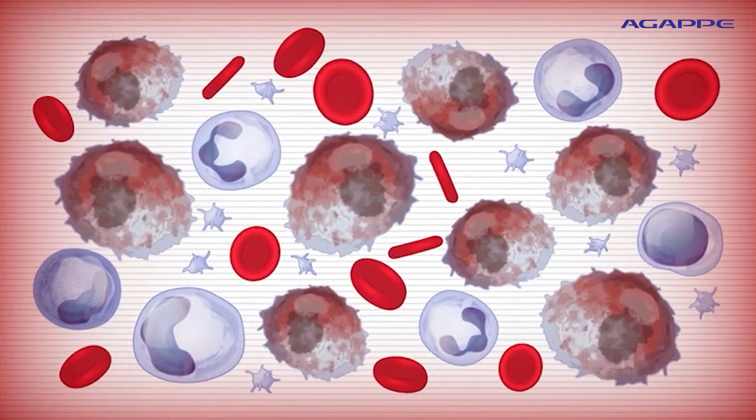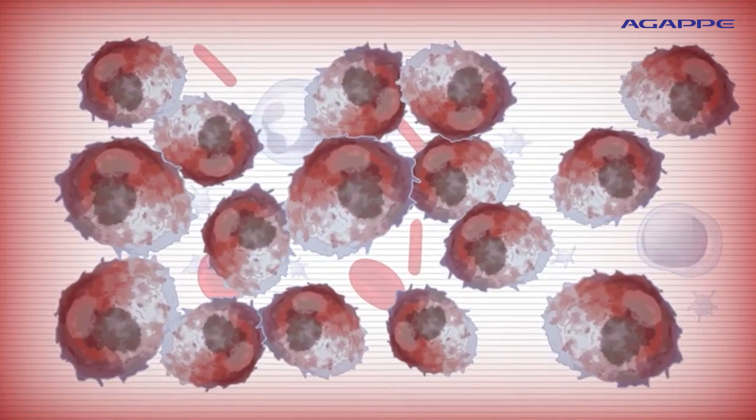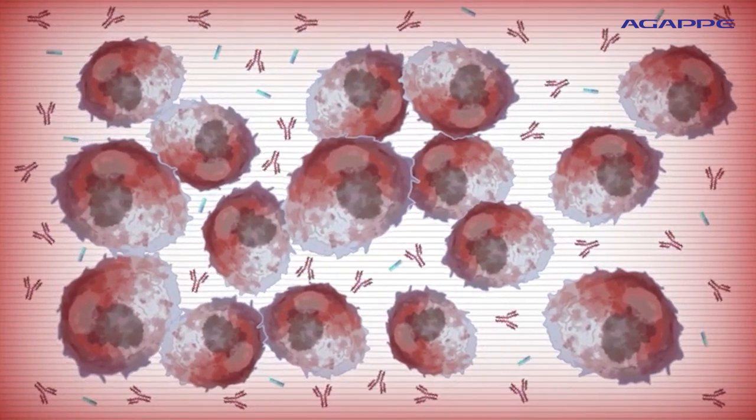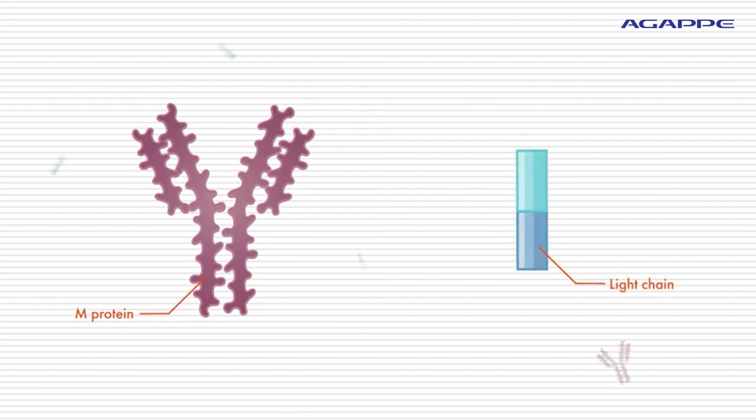In myeloma, cancerous plasma cells grow faster and crowd out normal plasma cells, interfering with the production of normal blood cells. Also, myeloma cells produce antibodies that are defective and incomplete. Defective antibodies are called M-protein, and incomplete antibodies are called light chains. These antibodies cannot fight infections, but they can help doctors diagnose myeloma and determine how well treatment works.